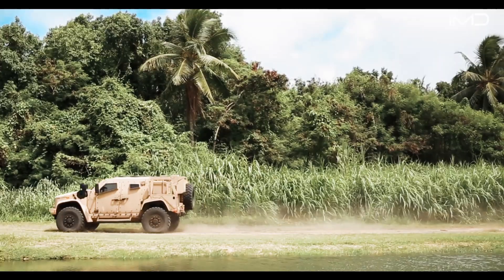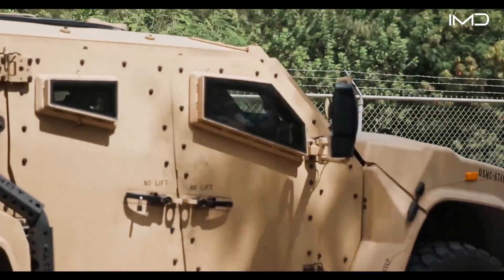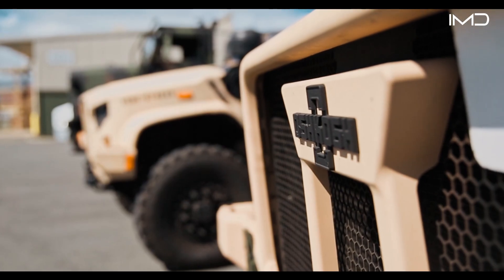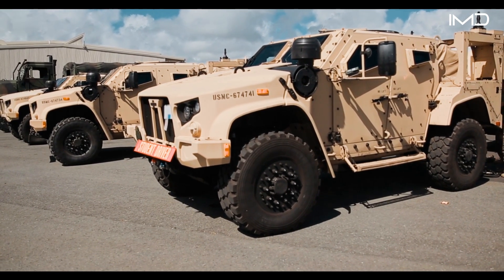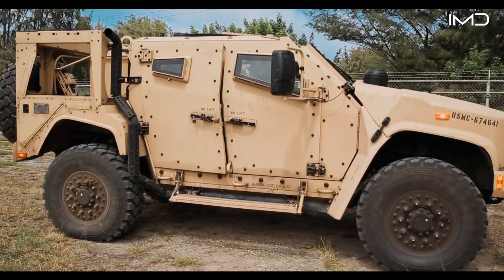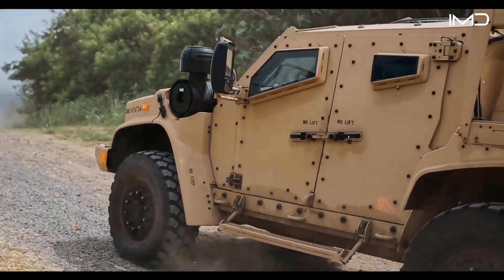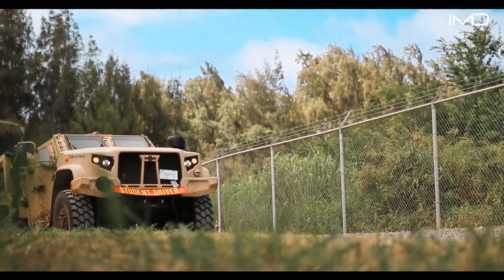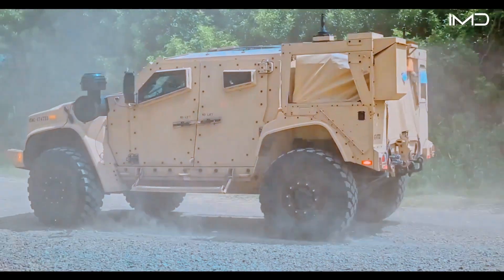The Joint Light Tactical Vehicle represents the military's answer to decades of lessons learned on the battlefield, balancing speed, protection, and versatility in one platform. Built for the modern fight, the JLTV bridges the gap between mobility and survivability, redefining what a tactical vehicle can do in 21st century warfare.